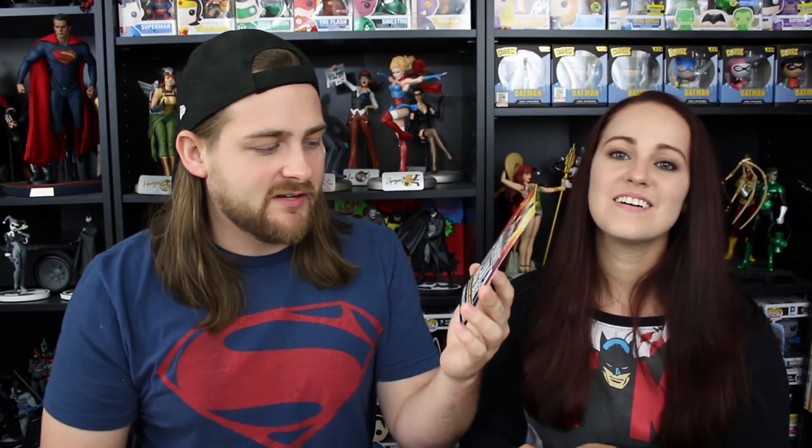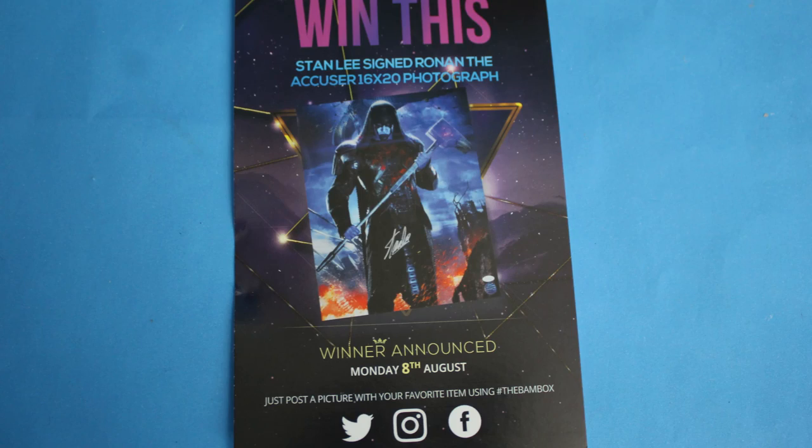That's funny, I like that. We have a 'Straight Out of BAM Box' advertisement saying if you want to trade an item you can go to bambox.com/communities. Looks like they have a community built around trading things. It says this includes a Stan Lee signed Ronan the Accuser 16 by 20 photograph — that's pretty awesome.